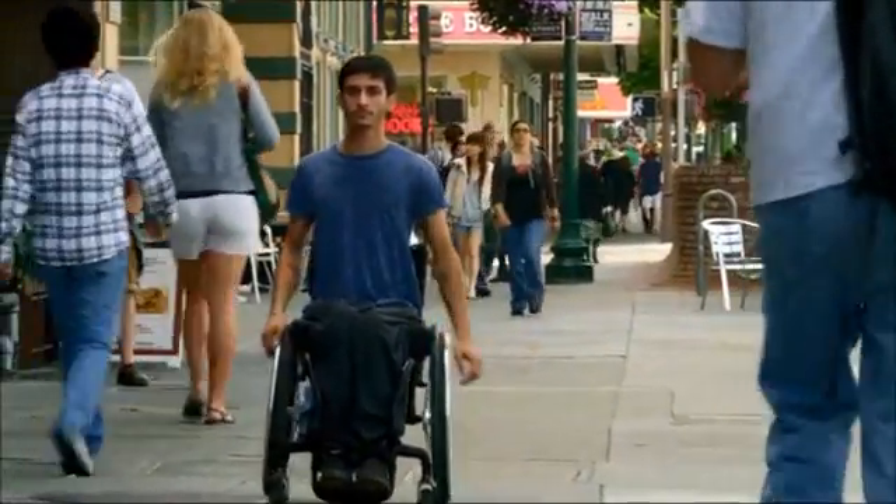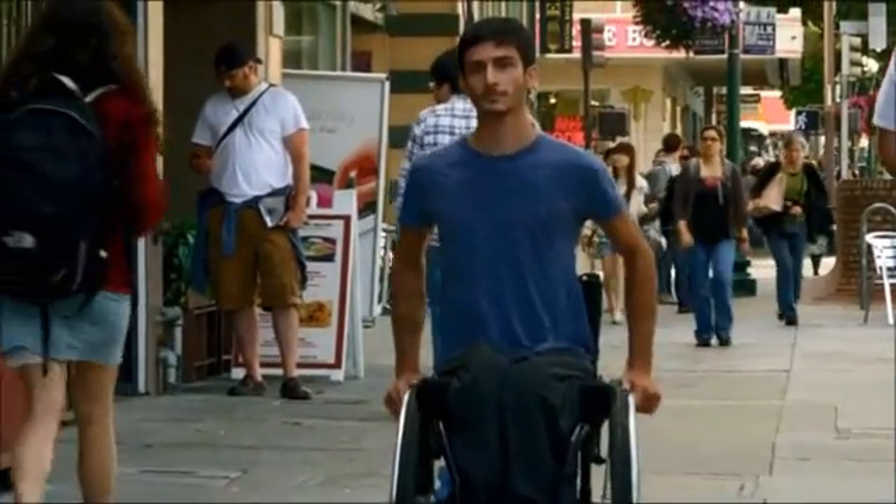The way people look at me when I'm in my wheelchair is they look down upon me. They see the wheelchair moving, they don't see the person.